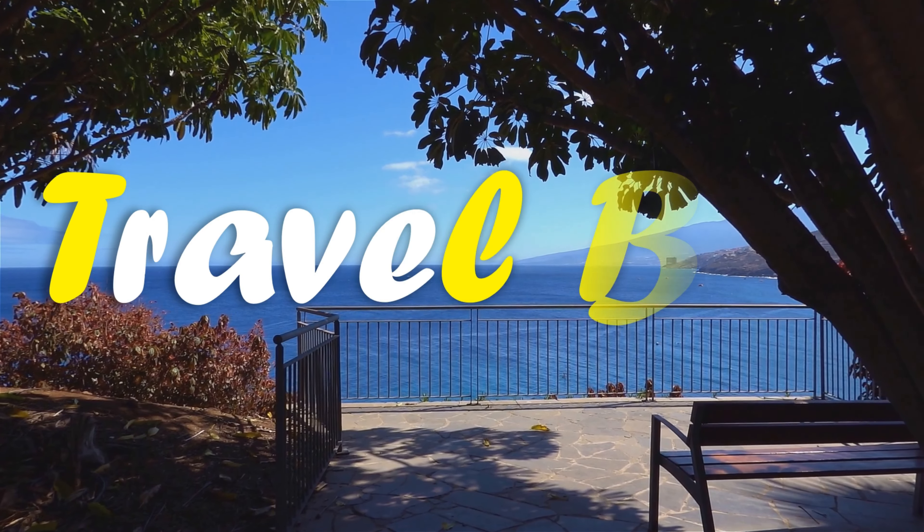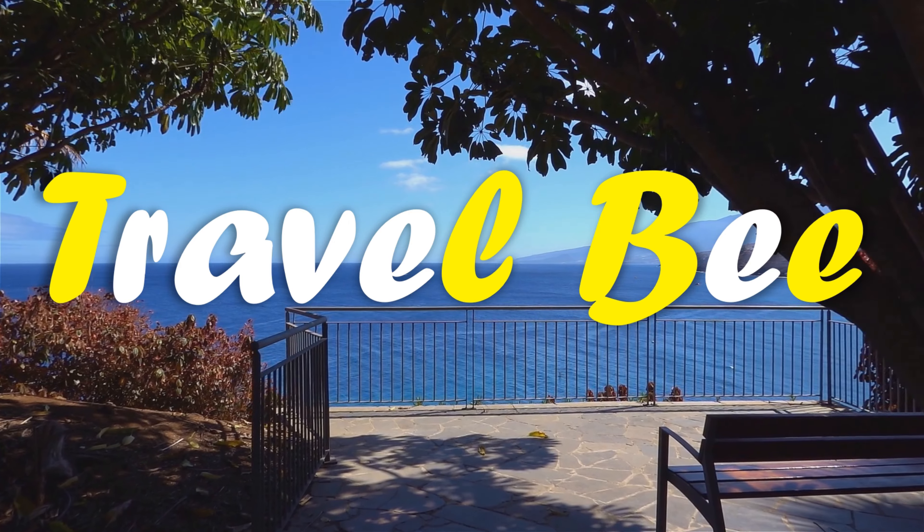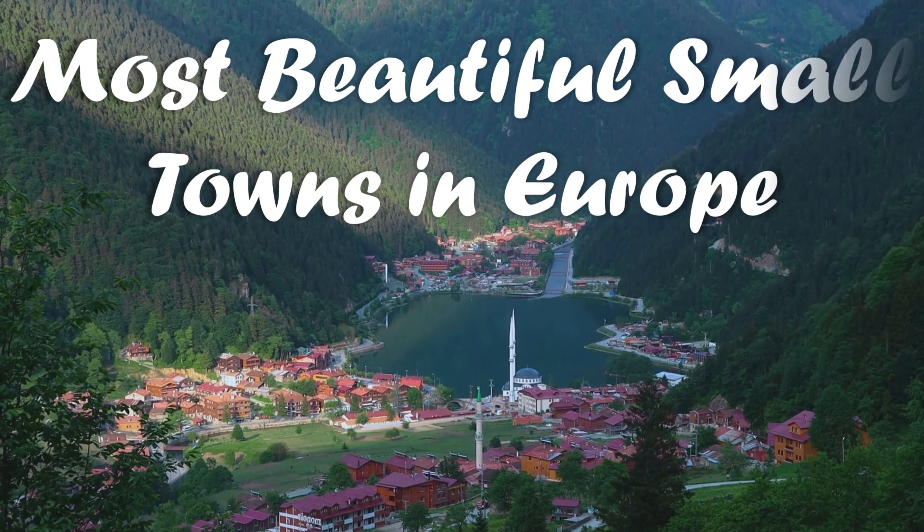Welcome to Travel Me, and you are watching Most Beautiful Tiny and Small Towns in Europe.